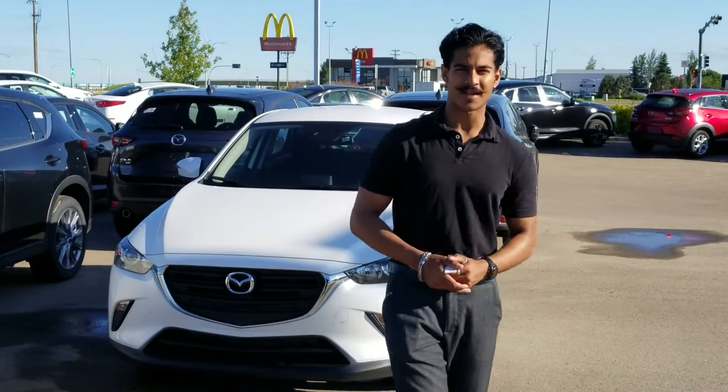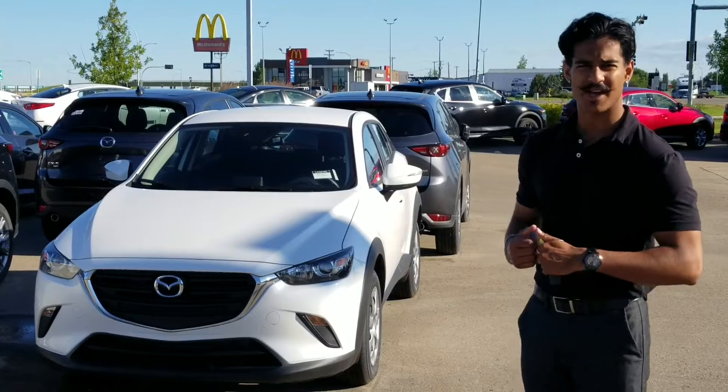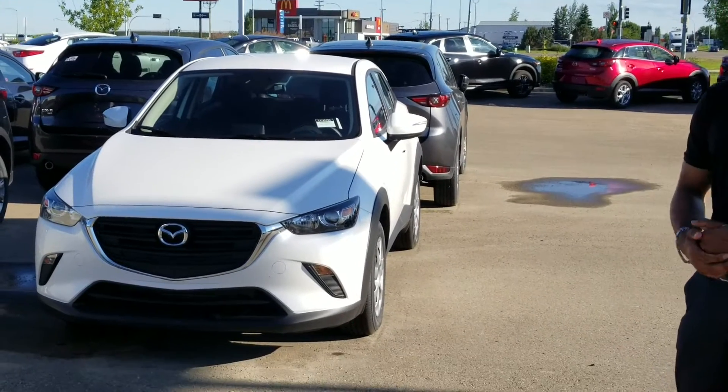Good morning, Tina. This is Nav from LA Mazda. Right behind me is the 2020 Mazda CX-3. It has this beautiful snowflake white color.